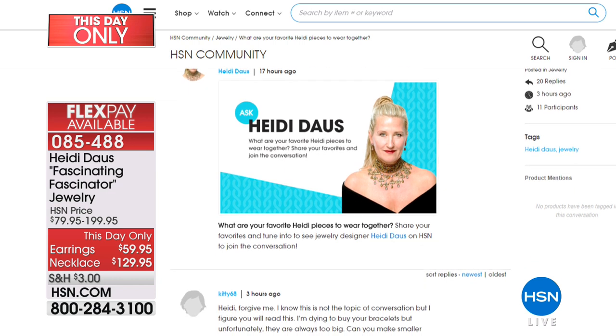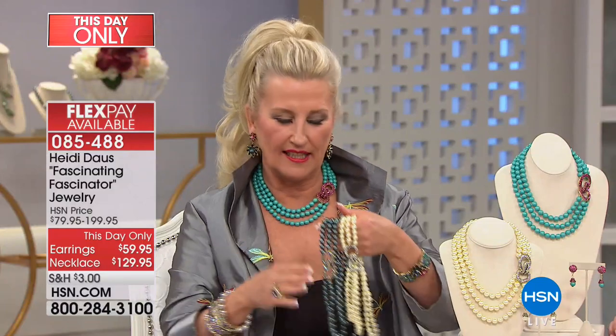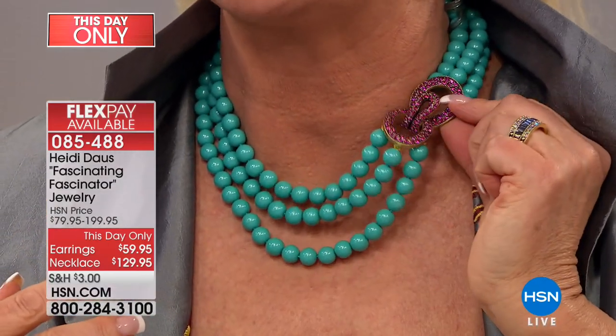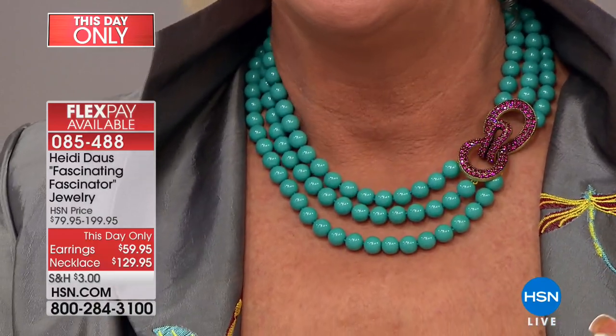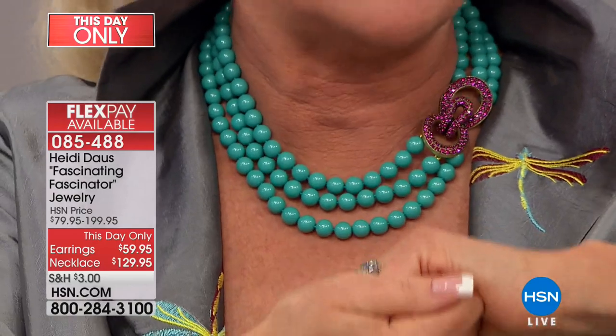Heidi usually does a single strand for that price, and this is a triple — and all hand knotted. It's a little bit longer, a little generous, which is very important so you feel comfortable. Look at that beautiful clasp that's completely encrusted with pave, but it's functional too. I love the ease of it — it just hooks right into each other. It's very simple.